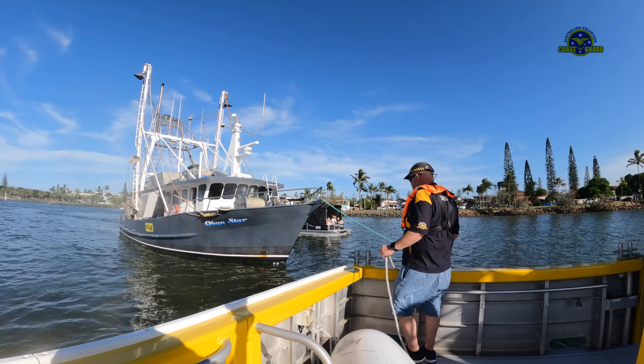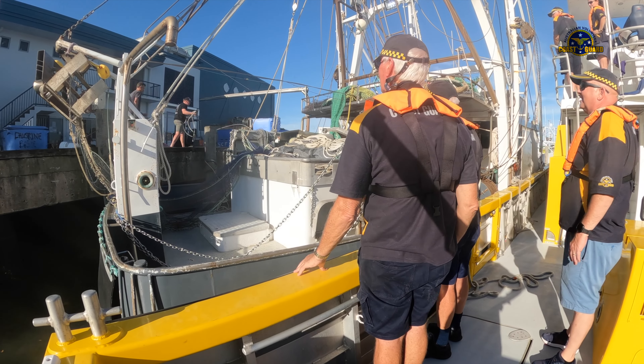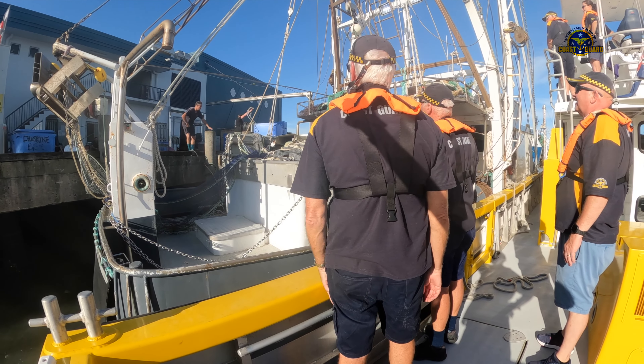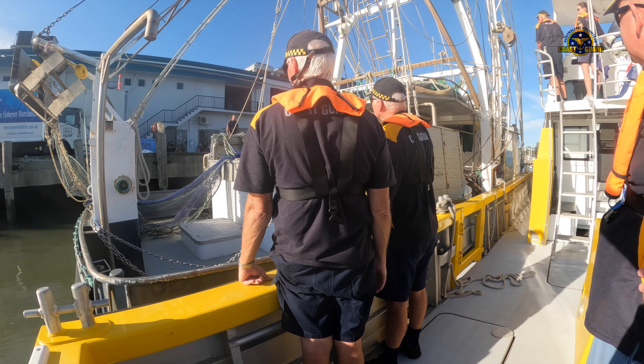The most difficult part was manoeuvring the heavy rafted vessel onto a dock with the strong tides and wind. The Mooloolaba Rescue is a very capable boat for the job, and with everyone playing their part, the trawler was safely berthed at the dock.